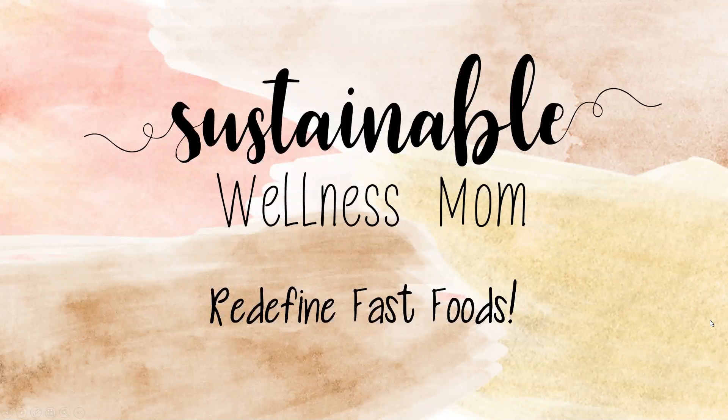Hi, and welcome to today's Sustainable Wellness with Mom. I am super excited to be talking to you about one of my favorite topics, and that is redefining fast foods.